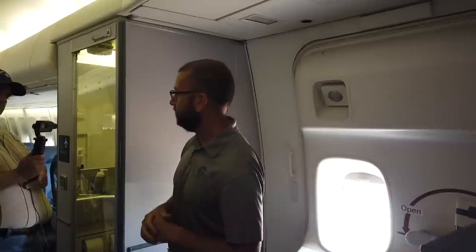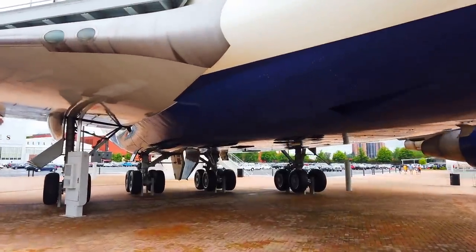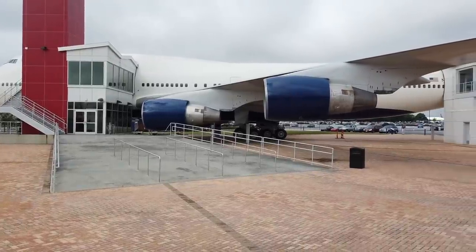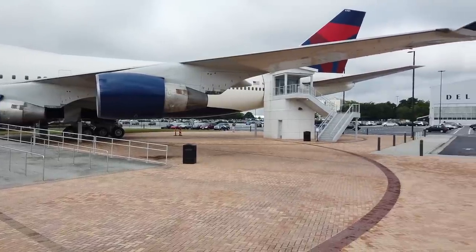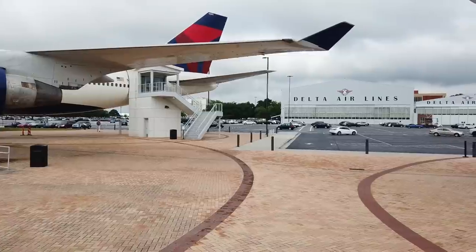No domestic airlines fly the 747-400. There is a 747-8 but they didn't sell very well, though you still see them. This aircraft also had winglets — that was another upgrade.